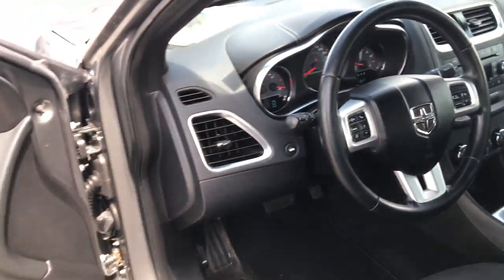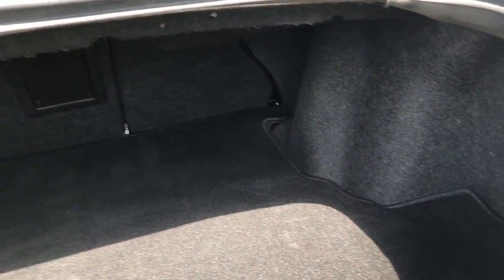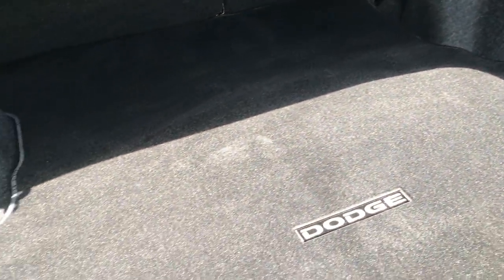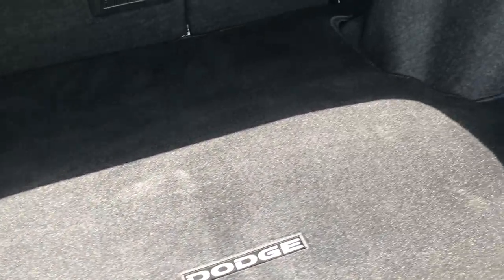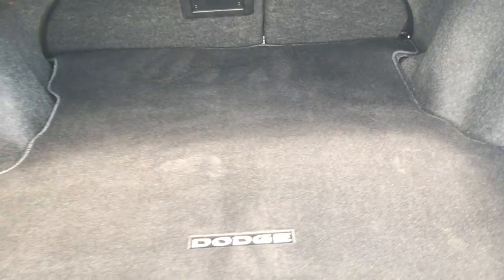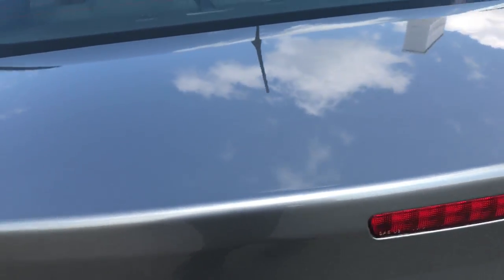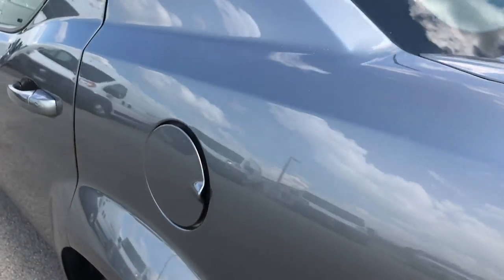Take a look at the trunk so you can check out how much trunk space it has — very clean back here. Lots of room in these Avengers, and we do have a spare tire underneath the mat. The trunk shuts very solidly.